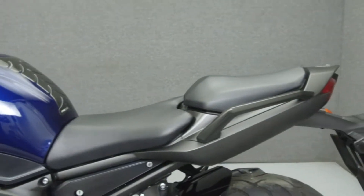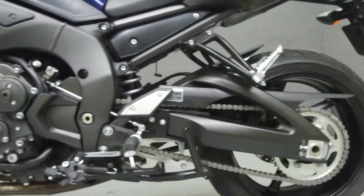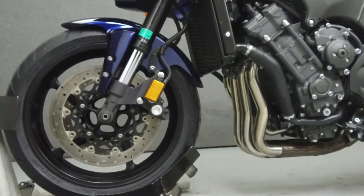It has a seat height of 32.1 inches and a wet weight of 487 pounds. This bike has been upgraded with an X-Screens windshield extension and a 12 volt outlet.